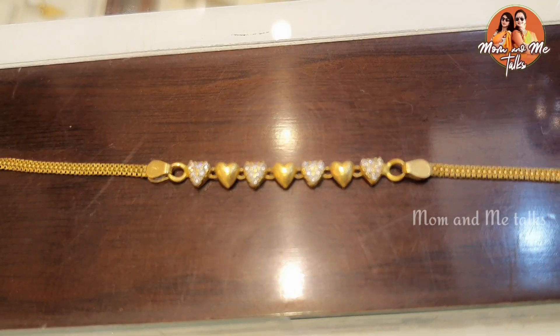We have nothing to do with gold ornaments, but over a period of time we have to make a model and do a gold exchange for them. It's easy to do a gold exchange. In this video, we are going to exchange this bracelet.